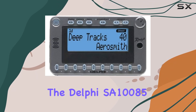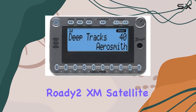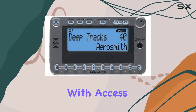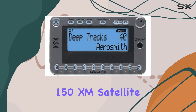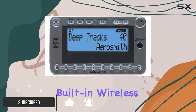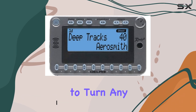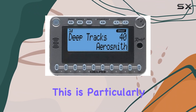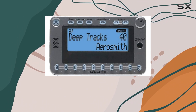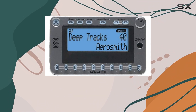The Delphi SA10085 Rody2 XM Satellite Radio Receiver is a device that promises to elevate your audio experience with access to more than 150 XM satellite radio stations. This model stands out due to its built-in wireless FM transmitter, allowing you to turn any FM receiver into an XM radio. This is particularly handy for those who want to enjoy satellite radio without the hassle of complicated installations or additional hardware.